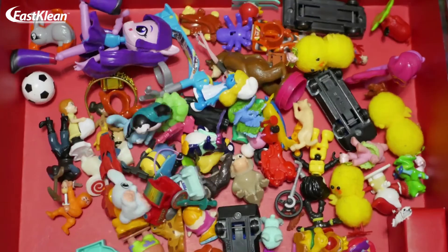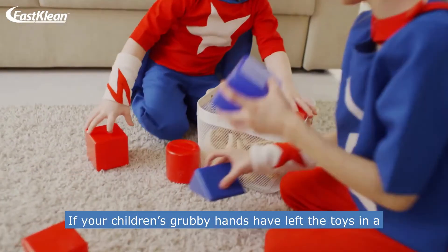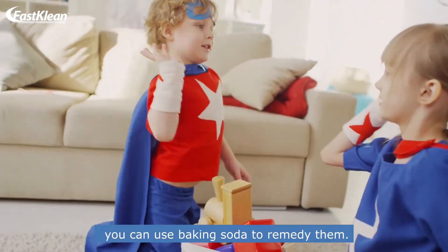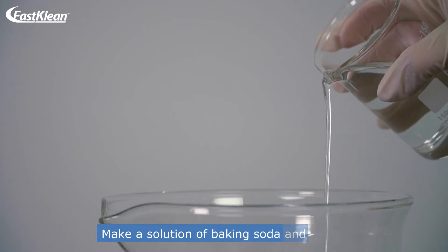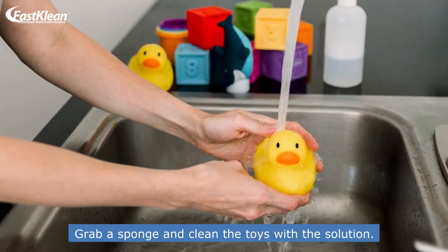Number 6: Revive old toys. If your children's grubby hands have left the toys in a rather unpleasant condition, you can use baking soda to remedy them. Make a solution of baking soda and water, grab a sponge, and clean the toys with the solution.